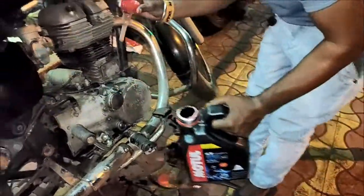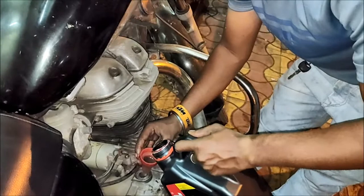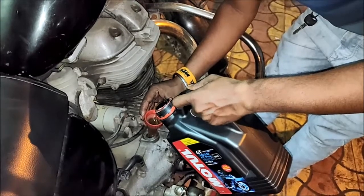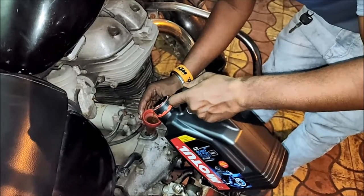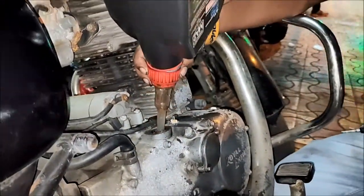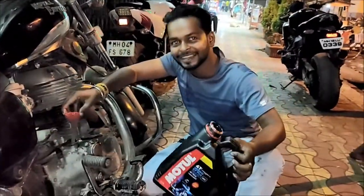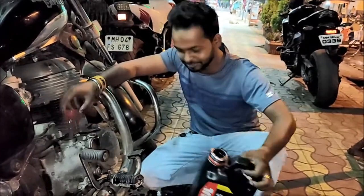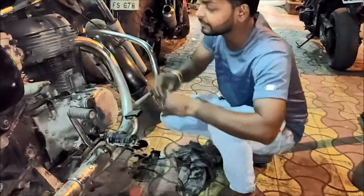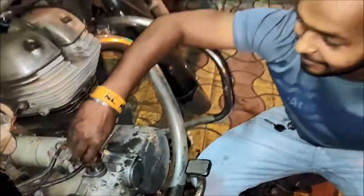Now we have to pour in the oil. We pour the oil in carefully. After about 2 minutes, once the oil has settled, you can check the level. I've added the oil and now need to fix and close it up properly.